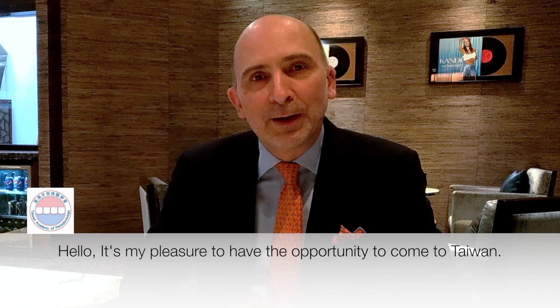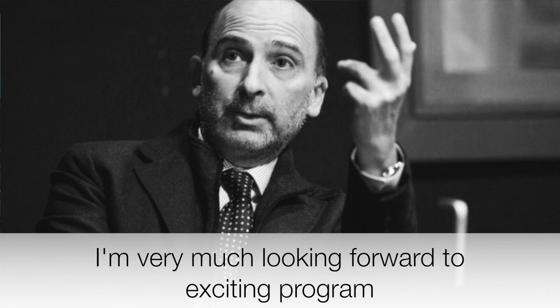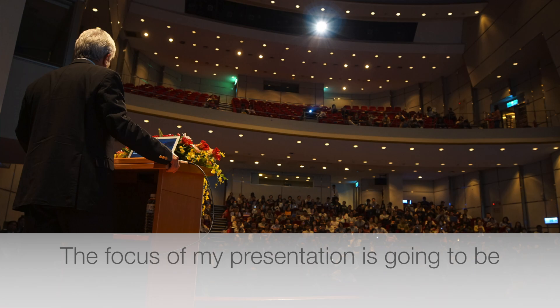Hello, it's my pleasure to have the opportunity to come to Taiwan. I am very much looking forward to this exciting program from the Taiwan Academy of Periodontology.